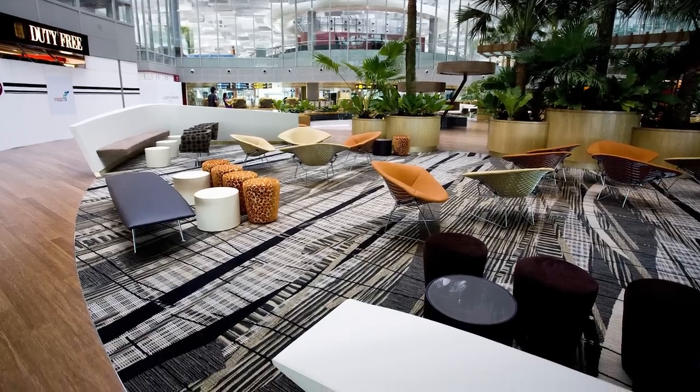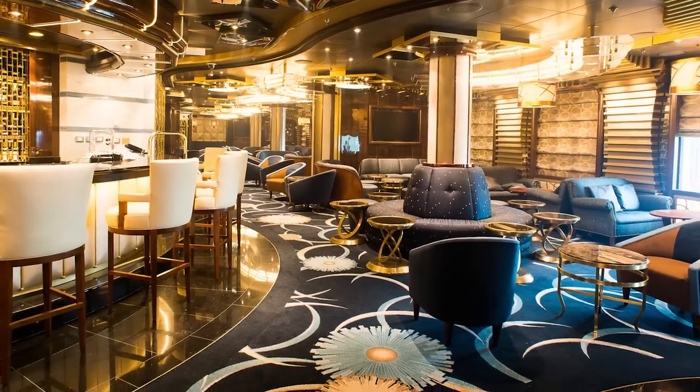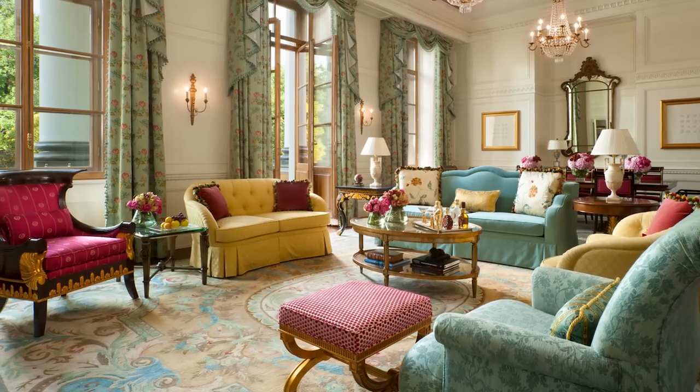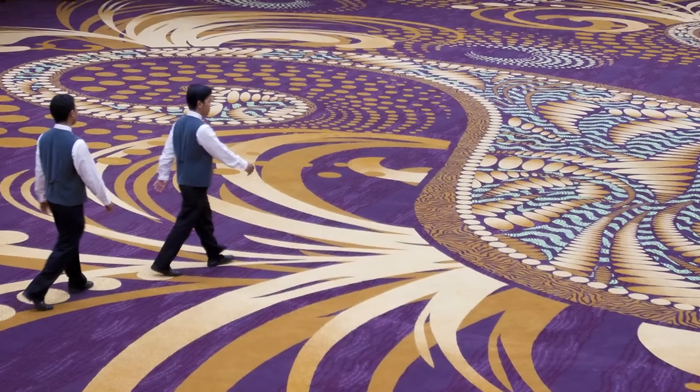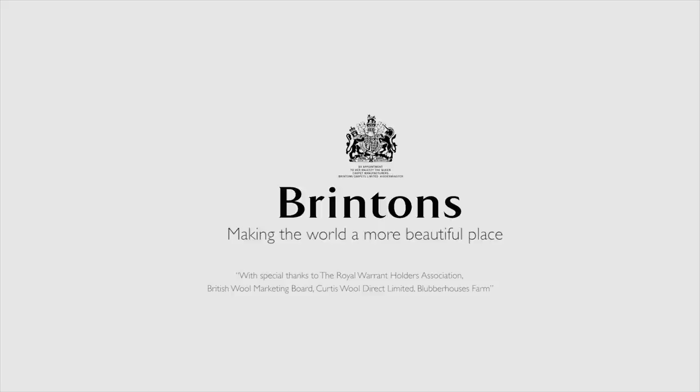So next time you're in an airport, stopping in a luxury hotel, going on a cruise or visiting a royal palace, just look down — as you'll most likely be walking on a Brinton's carpet. Brinton's: making the world a more beautiful place.